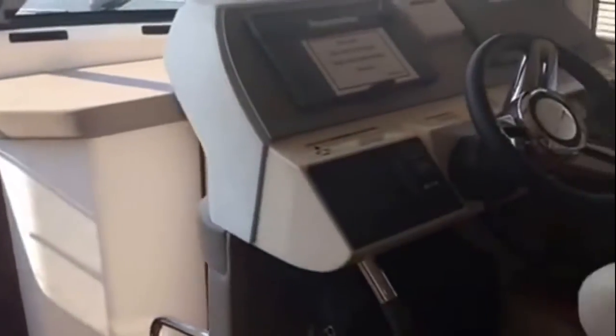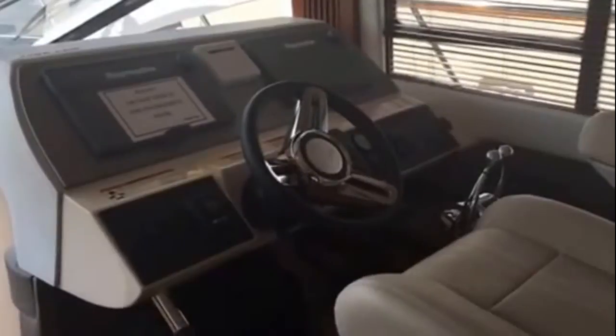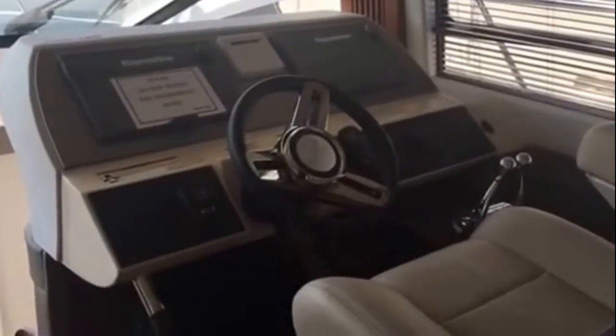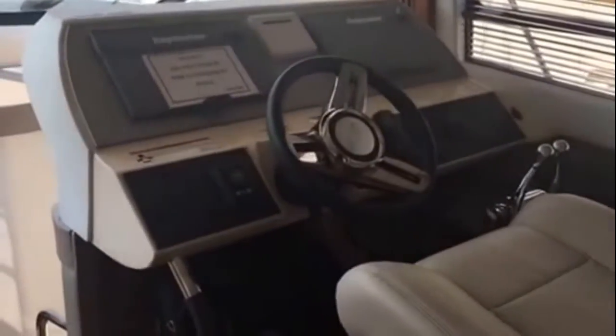We've got a little bit of rough weather. You can run the boat from in the cabin. Step down into the cabin here.